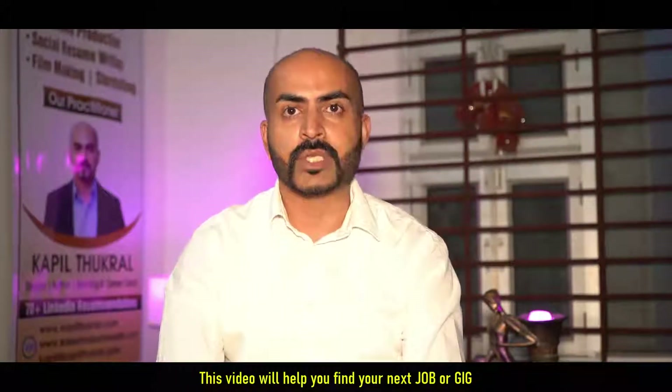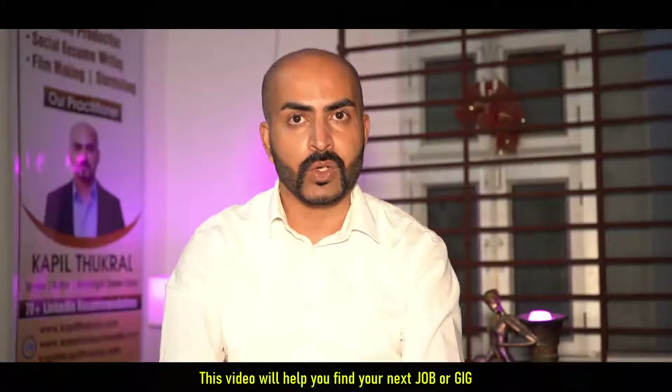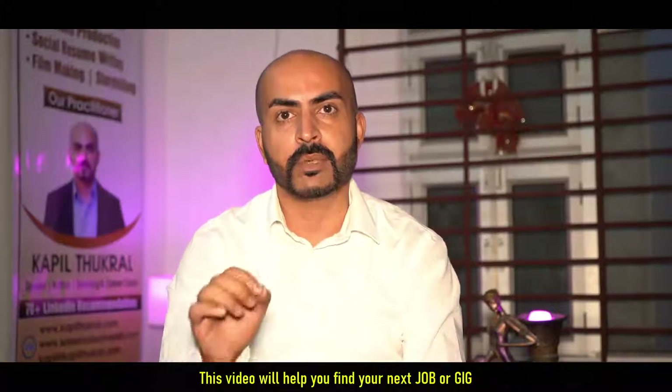My name is Kapil Tukhra. I'm signing off — I'm leaving my LinkedIn link in the description. If you have any questions, just follow me and ask, and I would be more than happy to help you.